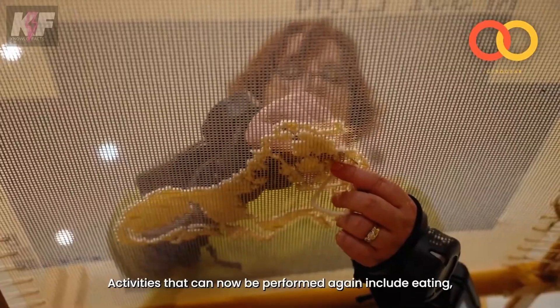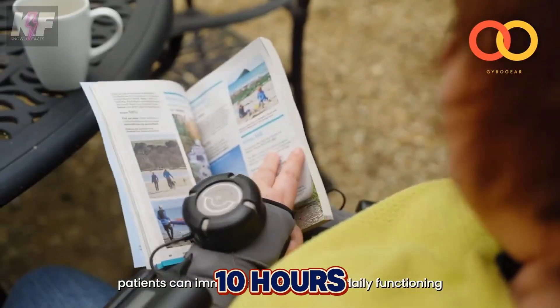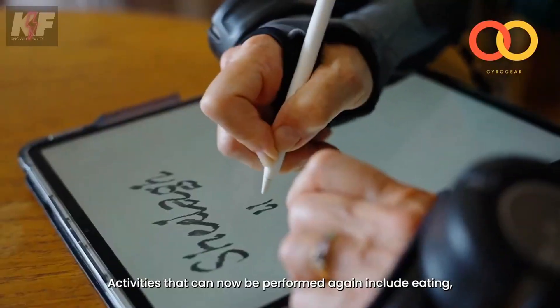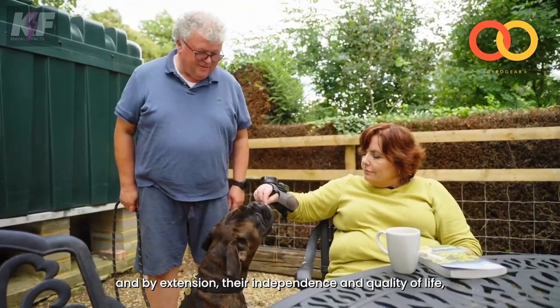It features a high-performance gyroscope and a Swiss motor powered by a lithium polymer battery that lasts up to 10 hours. Registered with the FDA and TGA, the GyroGlove offers a practical, non-invasive solution for improving daily life.